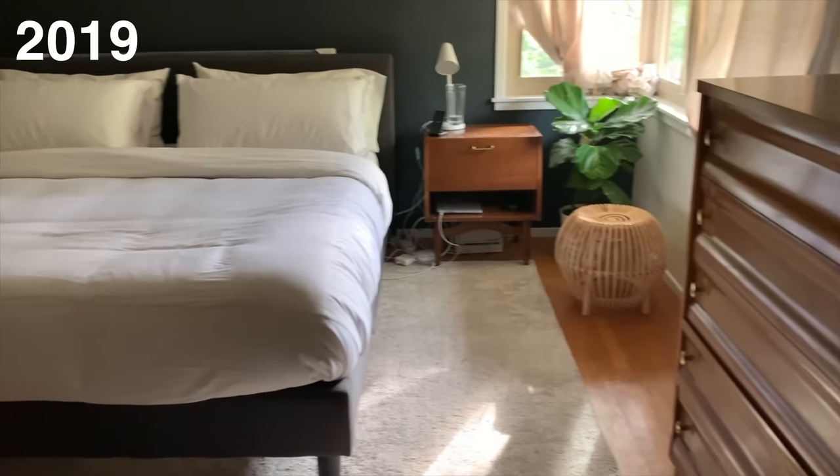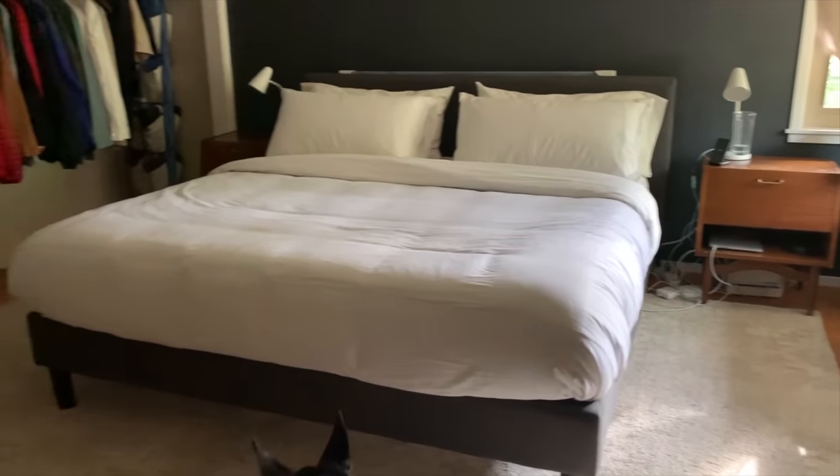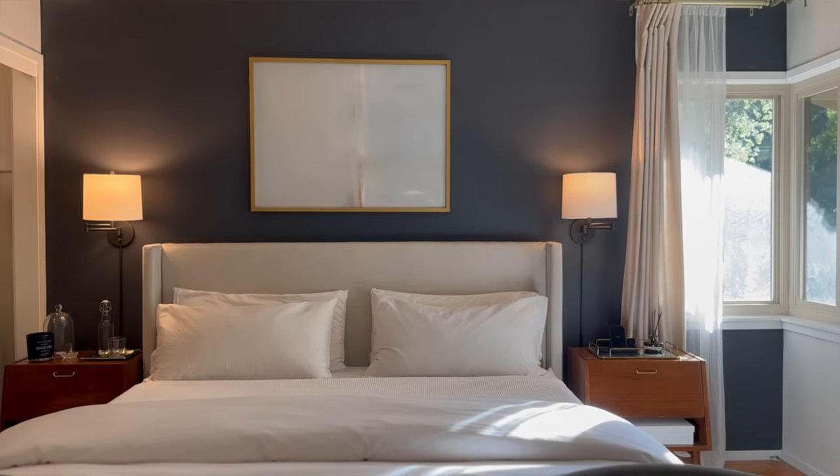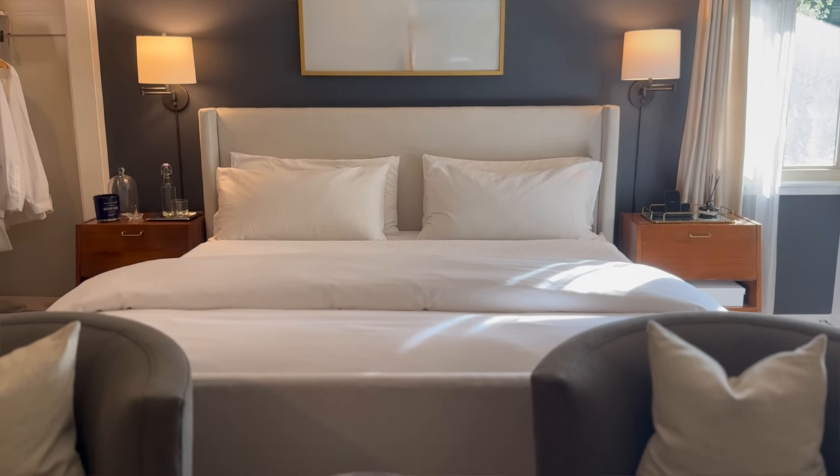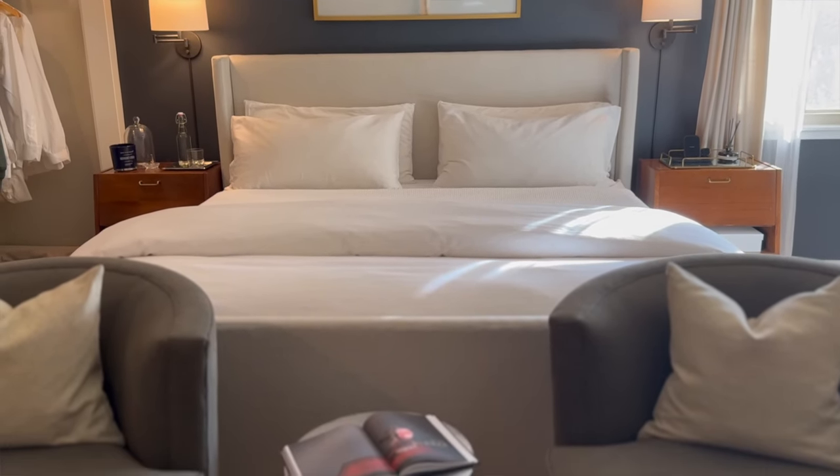I wasn't intentionally looking for a new bed frame — the one we had worked great. But scrolling through Craigslist or Nextdoor I saw this Pottery Barn upholstered bed frame listed for $400. They said it didn't work in their space. It looked like a timeless, higher-quality piece, so I went for it. Believe it or not, it fit in my Honda CRV. I'm so happy I found it — it's in a neutral color that worked well with the rug we already had.